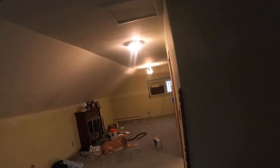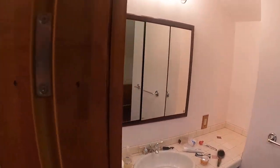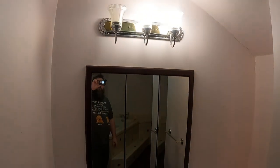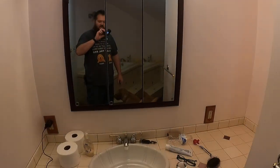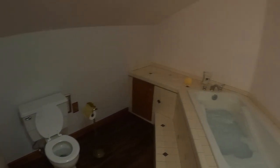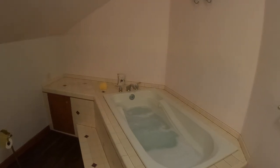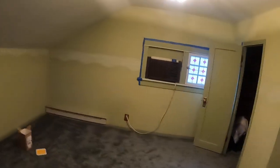Last but not least we have our bathroom — the master bathroom. And then we have the jetted bathtub. That is going to be great after moving. So welcome to our home and we'll see you in the next video!